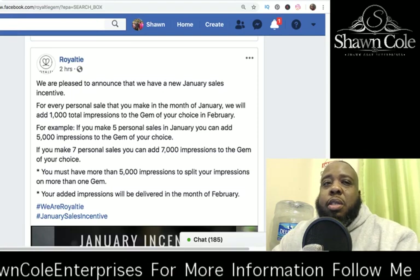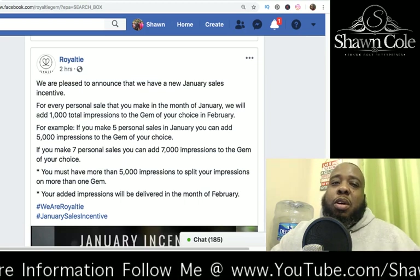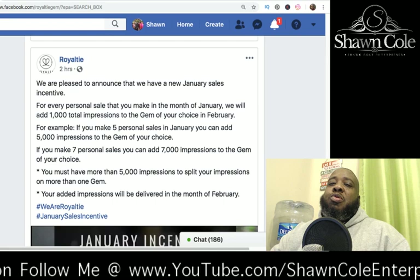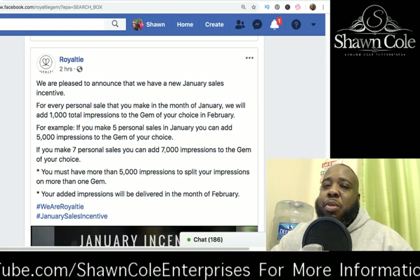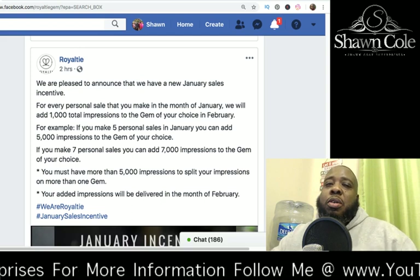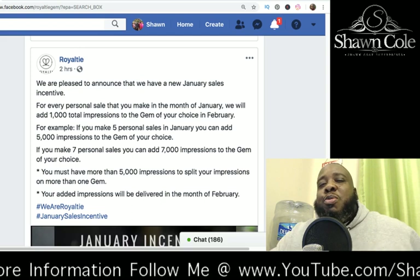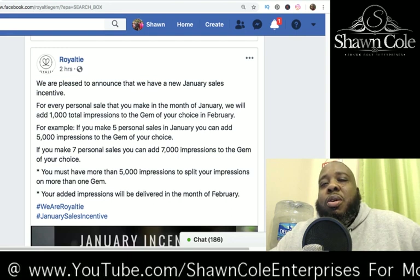Hey, this is Sean, Sean Cole Enterprises, Royalty Affiliate, and I'm here to talk to you today about the new Royalty Notification Network and our new product, the VFGEM. It's a virtual reality GEM. No need for your physical GEM devices anymore, no need to carry around the physical devices. That's the old Beacon GEM model.